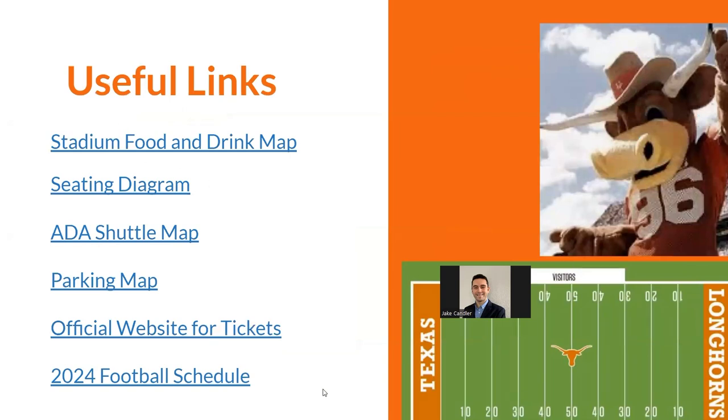Useful links will be posted in the description below, including the food and drink map, seating diagrams, shuttle map, and the 2024 football schedule.